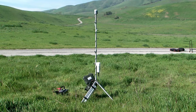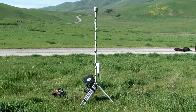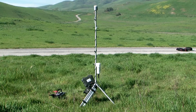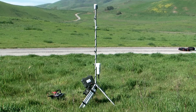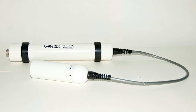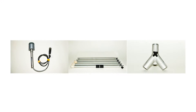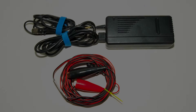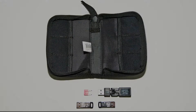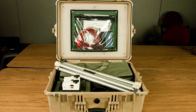The G862 Remote Base Station is Geometrics' newest, fastest, and most sensitive complete magnetic base station system. The G862 RBS comes equipped with a highly sensitive cesium vapor sensor, a non-magnetic GPS and tripod stand, power supply, military-grade USB stick, and weatherproof data logger in a ruggedized carrying case.